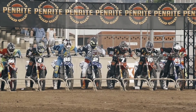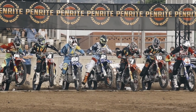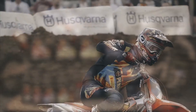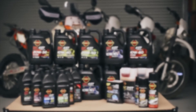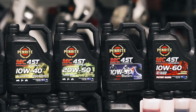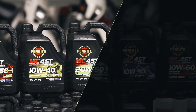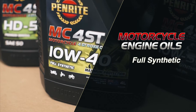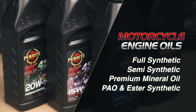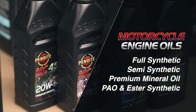Treat your motorcycle with the same expert care as professional race teams and classic motorcycle restorers with Penrite's range of modern motorcycle engine oils. These oils are the highest quality, offering ultimate engine protection and have been tried and tested to the most extreme conditions. Penrite's extensive range includes full synthetic, semi-synthetic and mineral oils, as well as more advanced PAO and ester synthetic oils.